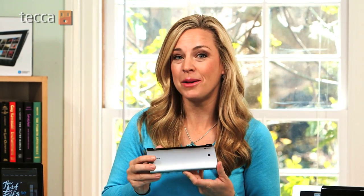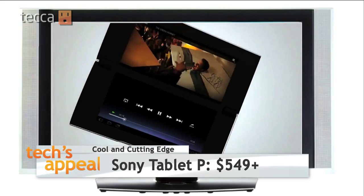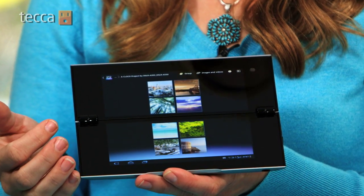If you're personality type five — cool and cutting edge — nothing beats the brand new Sony Tablet P. It looks like a woman's clutch purse. You open it up and it has dual screens, so you can surf the web and do emails at the same time. You can read ebooks in a more traditional two-page book format, or easily sort photos. And if size matters, it's so small and compact it slips right into your back pocket, purse, or backpack.